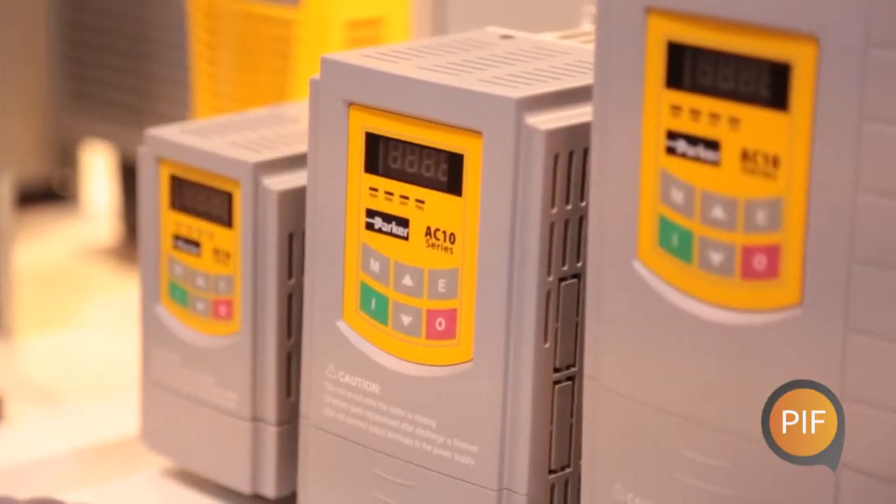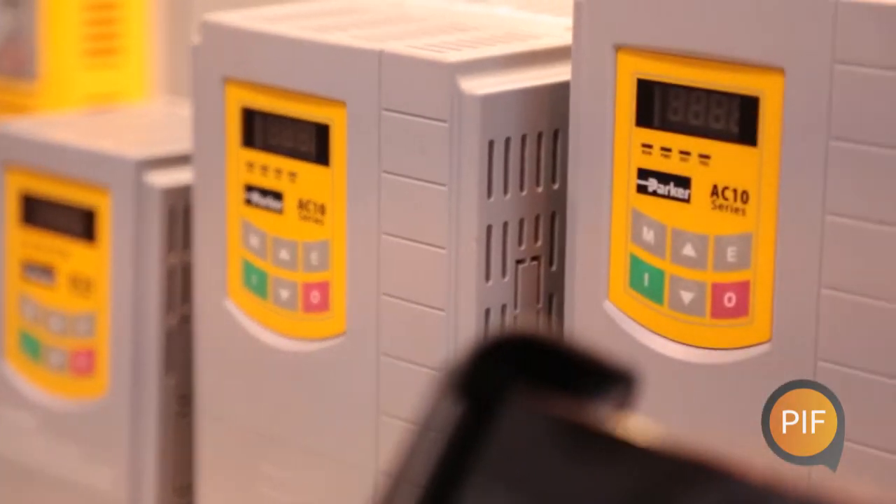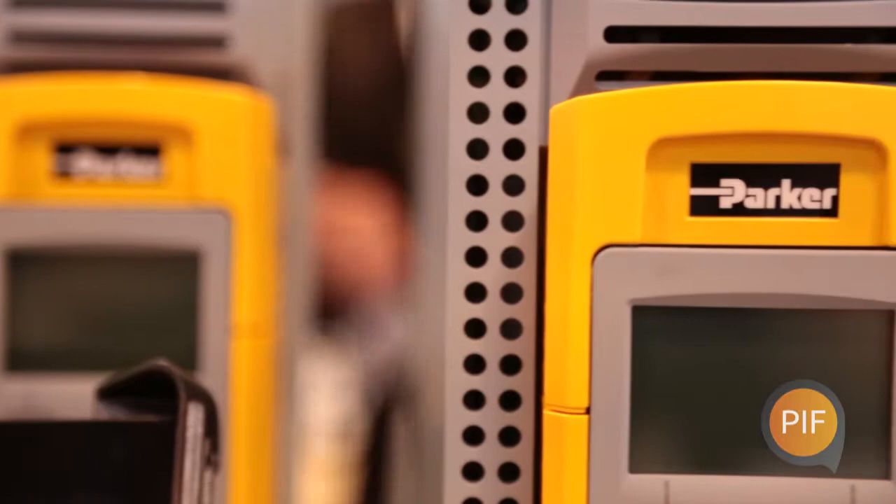We're here today at the Drives and Controls exhibition to unveil our AC10 series and AC30 series of frequency drives for fan and pump applications.